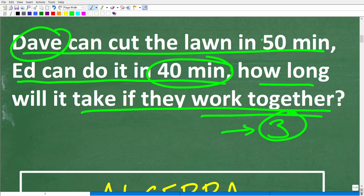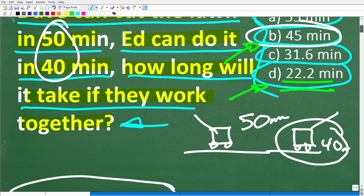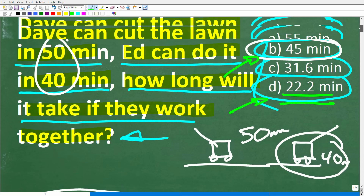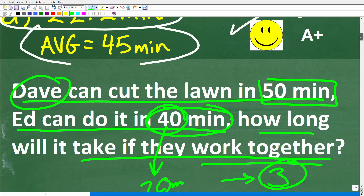If Ed can do it in 40 minutes and Ed says, 'Hey Dave, help me out here,' they're going to save a lot of time working together. They might cut their time roughly in half — so maybe 40 divided by 2 is 20 minutes. From an intuitive common sense standpoint, hopefully many of you answered correctly. But if this were an open-ended question, we're simply going to need to know the math.